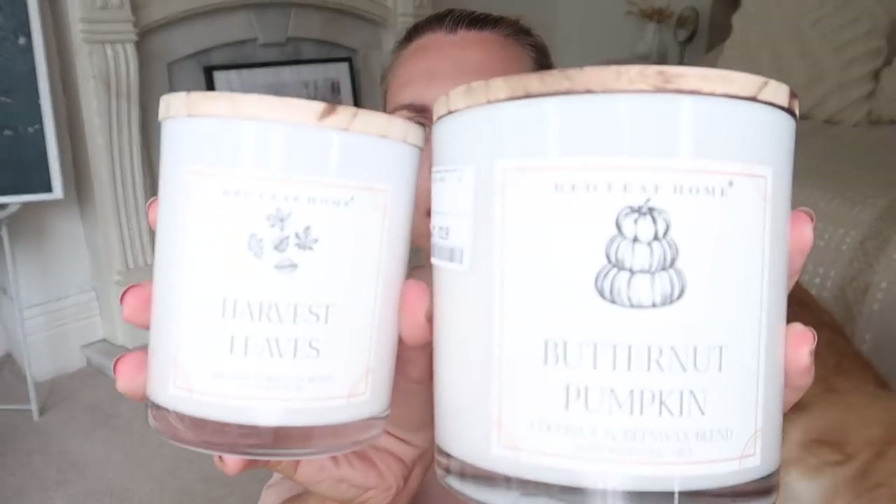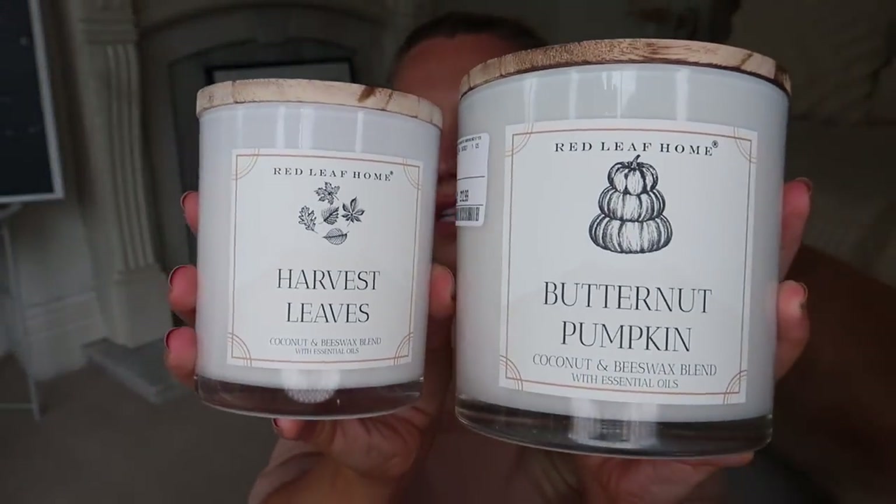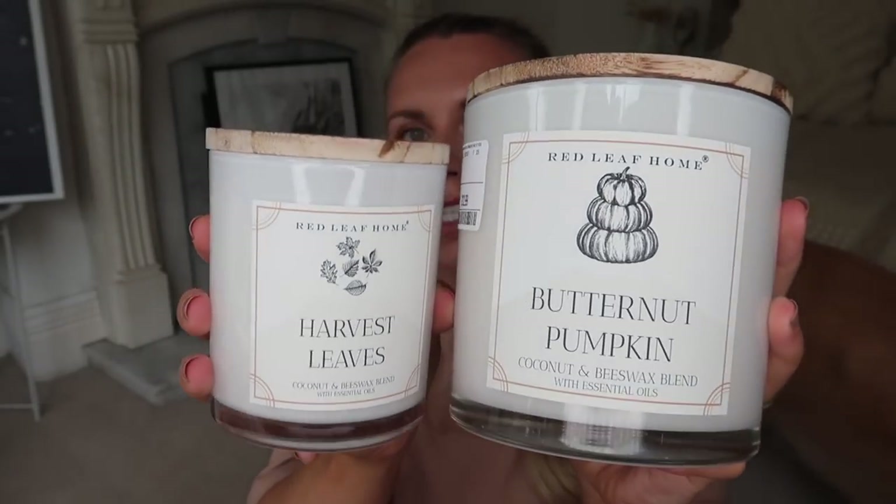I almost forgot this one — another candle from Red Leaf Home, the smaller version to go alongside the bigger one. Side by side they look lovely together. We've got Butternut Pumpkin and Harvest Leaves — probably my favorite. Harvest Leaves was £6.99 and it's not sweet at all; it's really woody, a bit citrusy, and a bit spicy. Love that one.